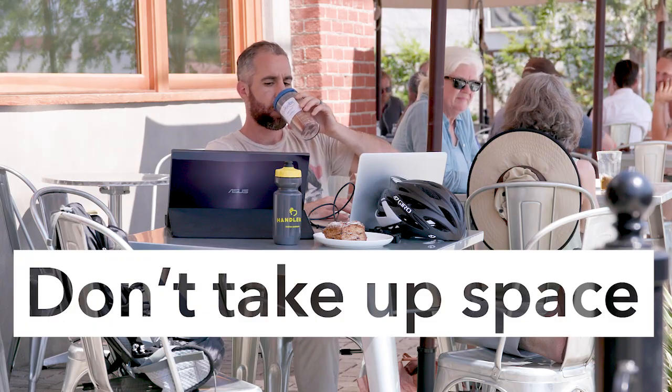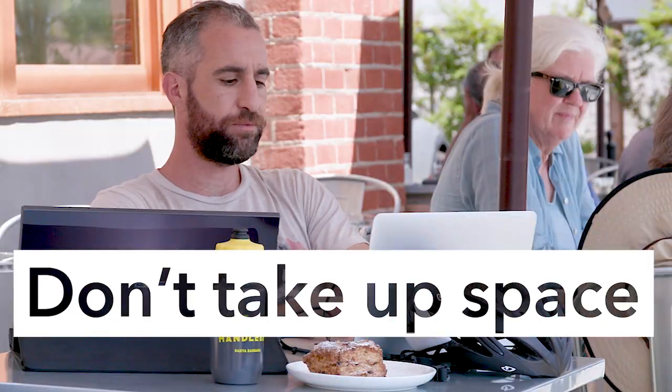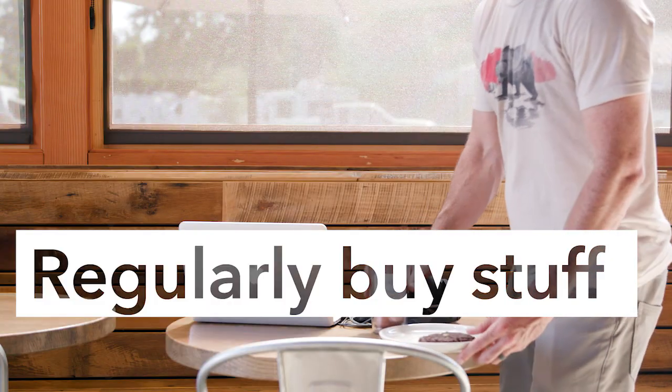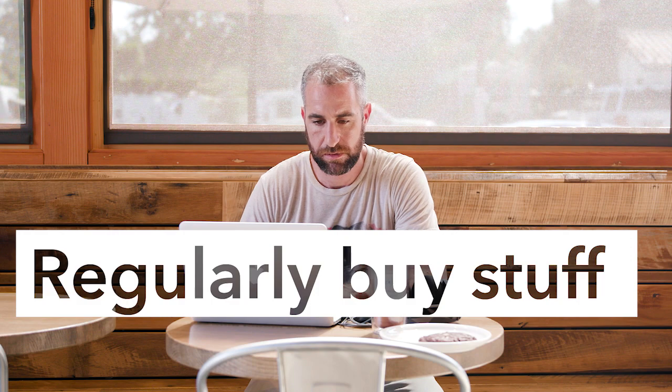If you're in a coffee shop, there are a few tips about etiquette you should consider. Don't take over a four-top if you're only one person — it's disrespectful to the owner of the coffee shop who's letting you work there and trying to run a business. Also, remember to buy something every couple of hours, since they're letting you work at their facility.